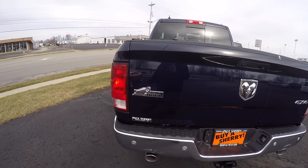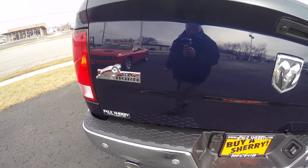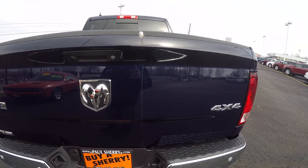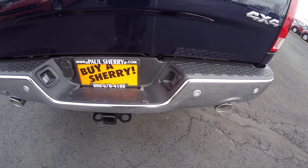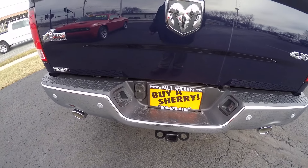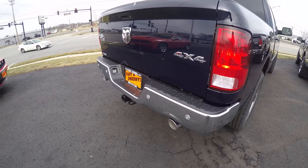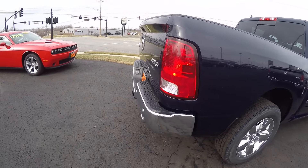2016 Bighorn Edition — there's your Bighorn badging. This does have the rear backup camera and the backup assist system, plus a tow package. Dual chrome tipped exhaust integrated into the bumper. Super sporty.